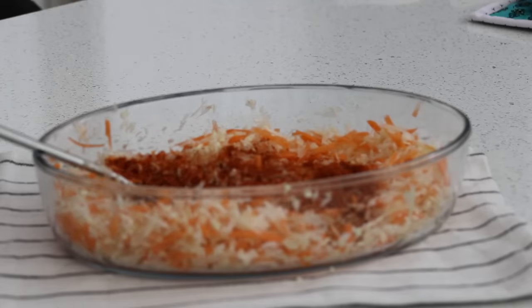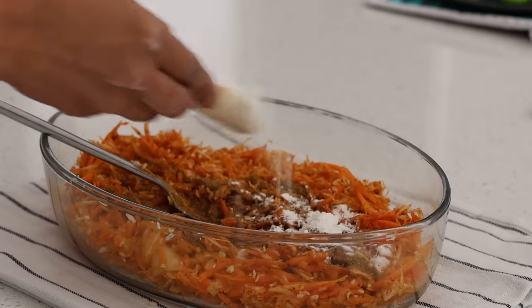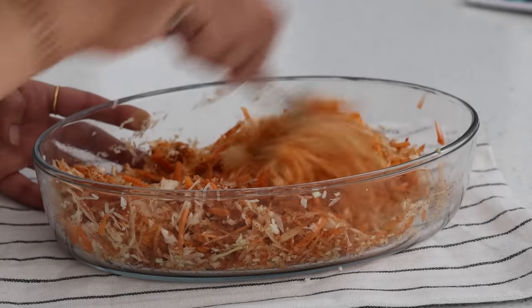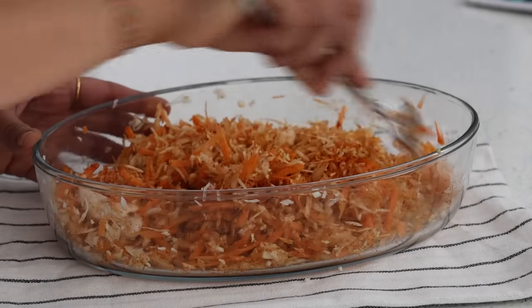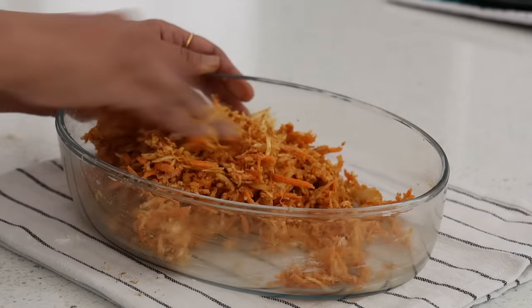To one portion I'm adding a teaspoon of red chili powder, one-eighth teaspoon of turmeric powder, half a teaspoon of garam masala, a teaspoon of cumin powder, a teaspoon of rice flour and a teaspoon of plain flour — maida too. Combining it well to make small balls. These are vegetable manchurians that can be either deep fried or air fried.